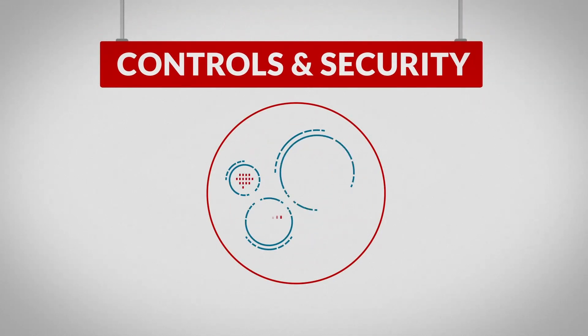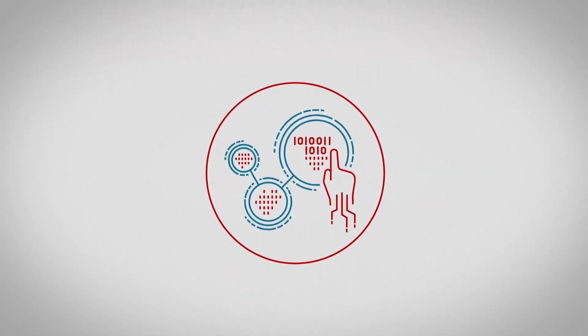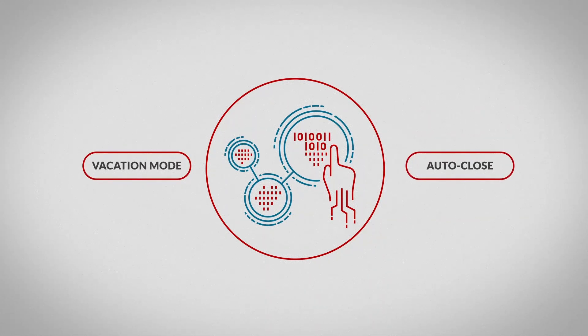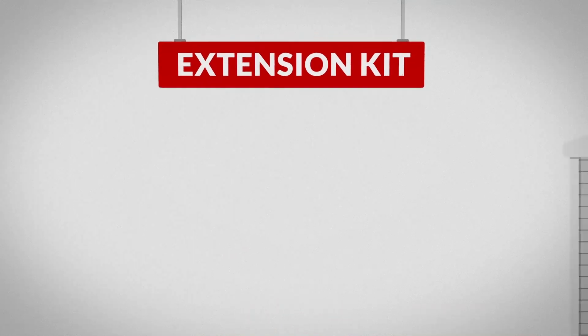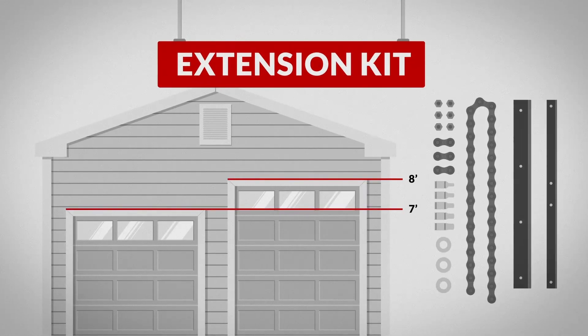Rolling code technology automatically changes your code during each operation of the door opener for added security. Many units will also offer programmable settings for vacation mode, auto close, and more. If the height of your door is over the seven-foot standard, you'll require an extension kit.